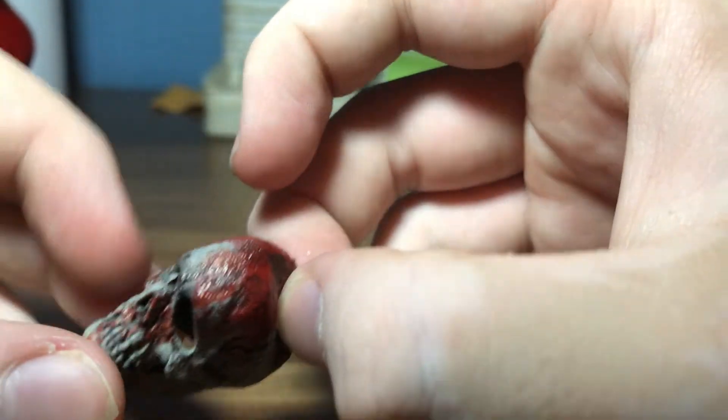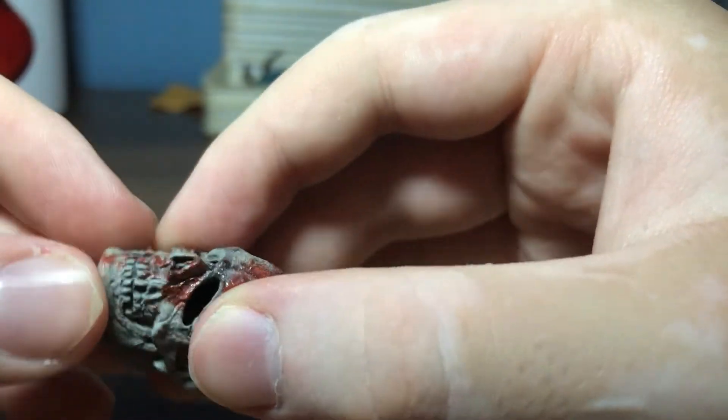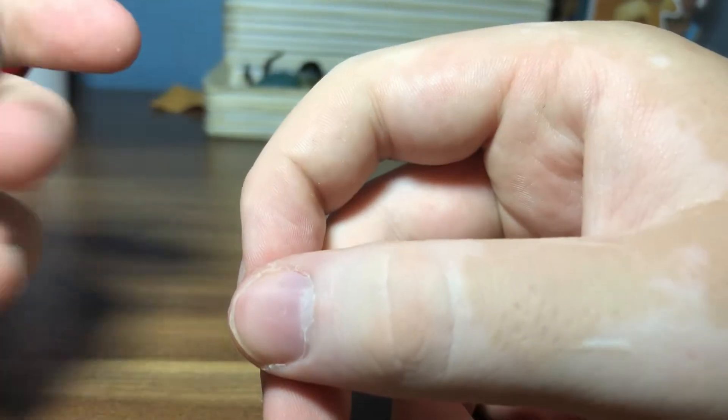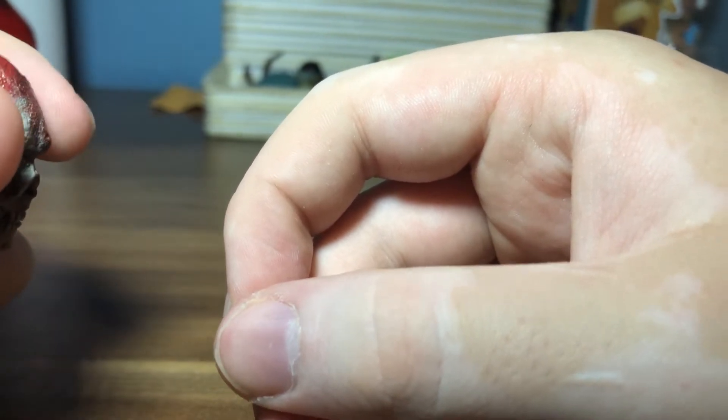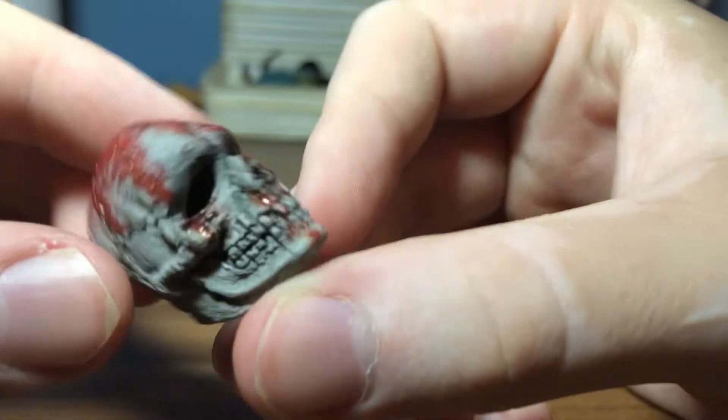I'm pretty sure I got this figure from BigBadToyStore.com — or possibly Best Buy. Either way, it was a good find and I love this figure.